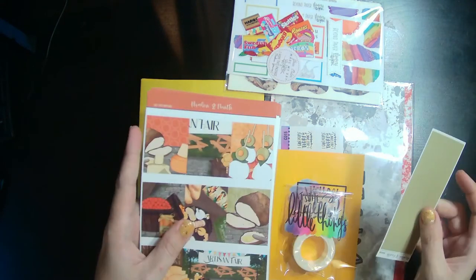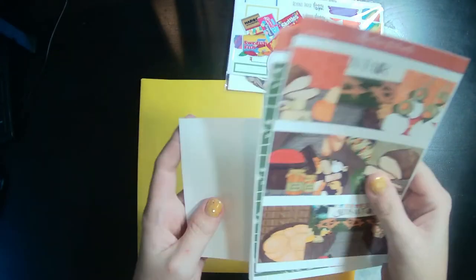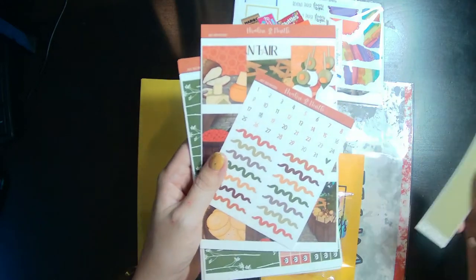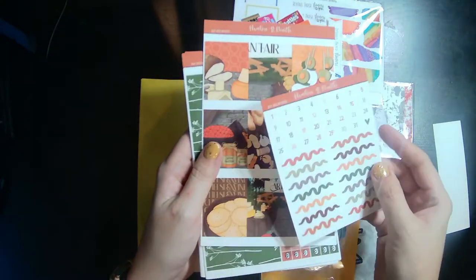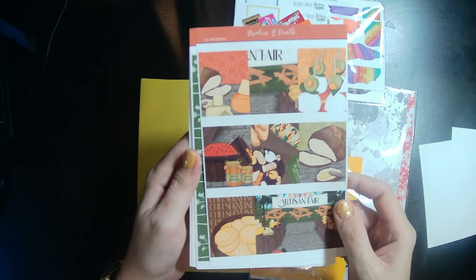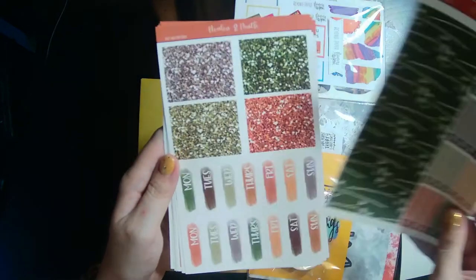Let's go ahead and start with the mystery kit. This is the July mystery kit from Avalon and Knife, and this mama jama is huge. It comes with the B6 washi, which I love for my exercise planner, and then we've got squiggles and date dots. It's like a really cute artisan fair looking theme — like a farmers market fair.